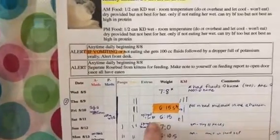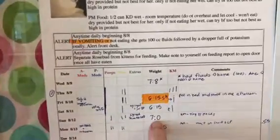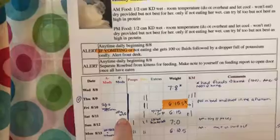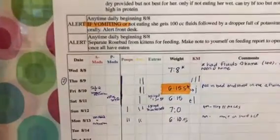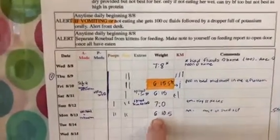Saturday she was also 6 pounds, 15 ounces, but she did get sub-Q fluids that morning. Sunday she was 7 pounds, but she had gotten sub-Q fluids on Saturday and we also syringe-fed her a jar of baby food. Today she's 6 pounds, 10 ounces — down about 5.5 ounces.